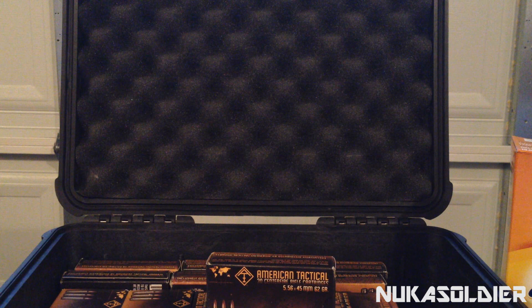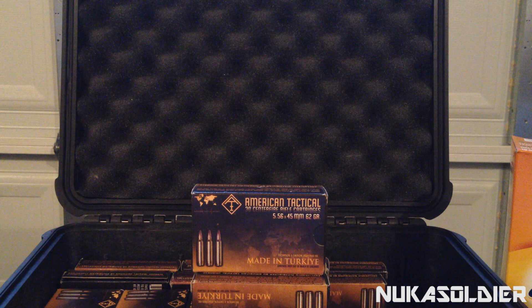If you notice, I still have all my rounds in the boxes. That's pretty much one of the best-kept secrets for keeping your ammo stored for a long life — just leaving it in the box it already came with.